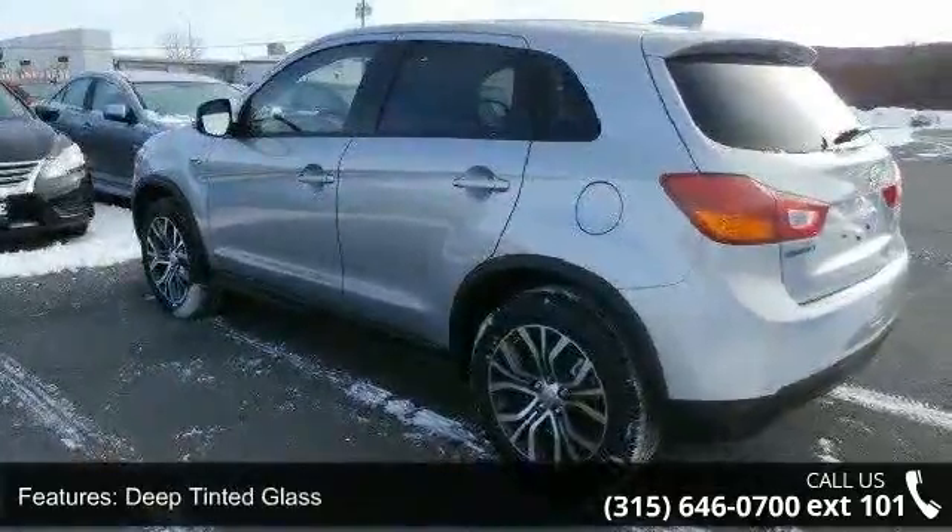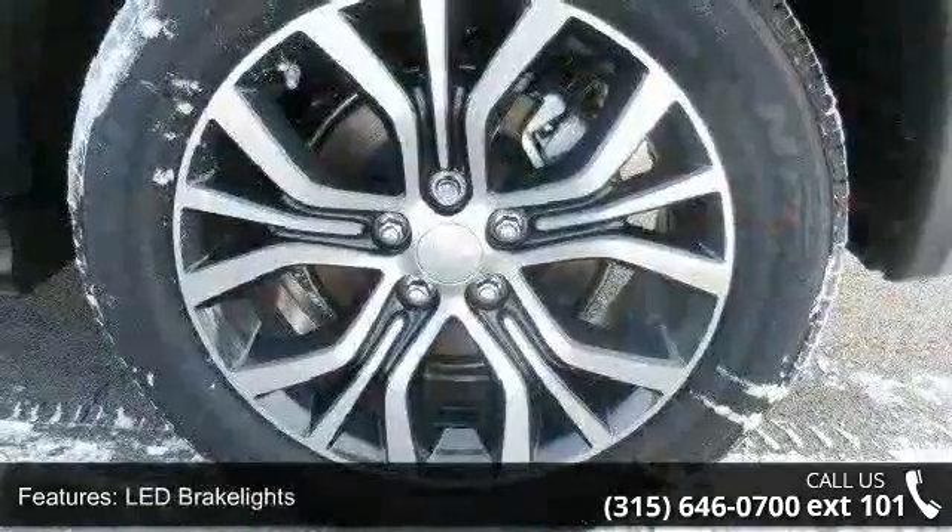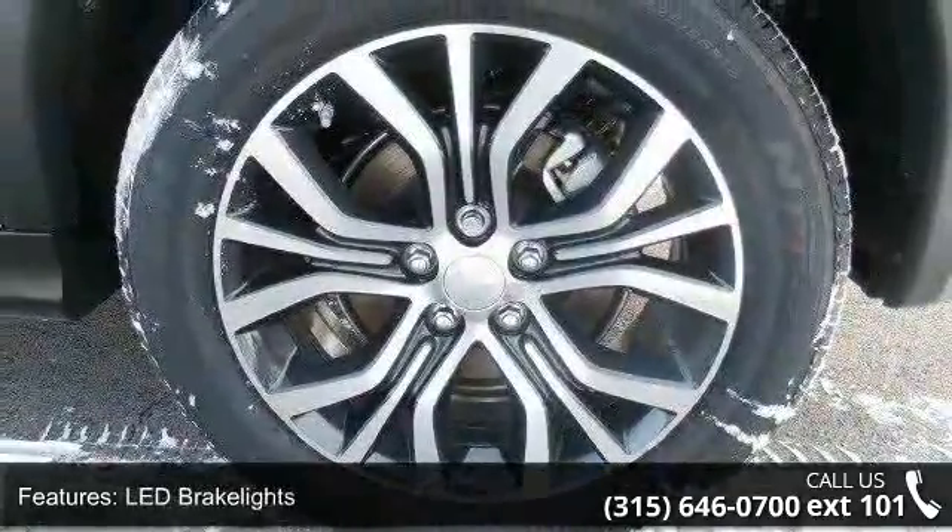Additional features include liftgate rear cargo access, lip spoiler, rocker panel extensions and black wheel well trim, steel spare wheel, and 18-inch two-tone alloy wheels.